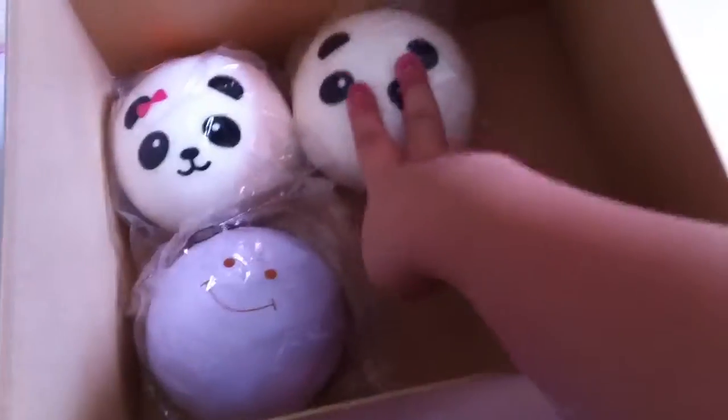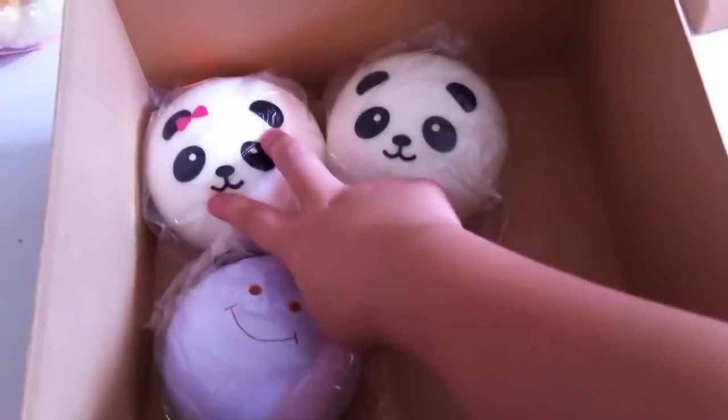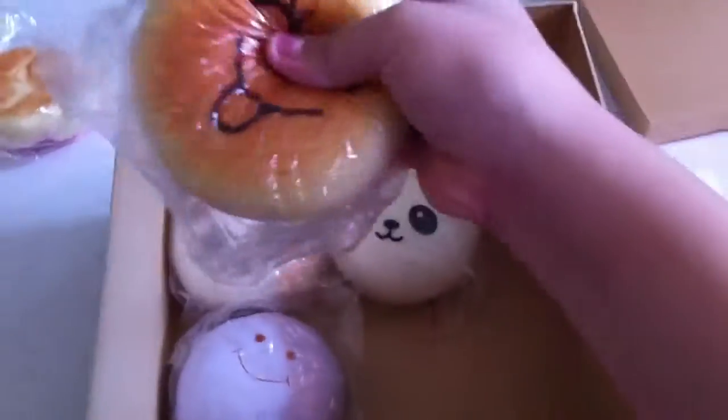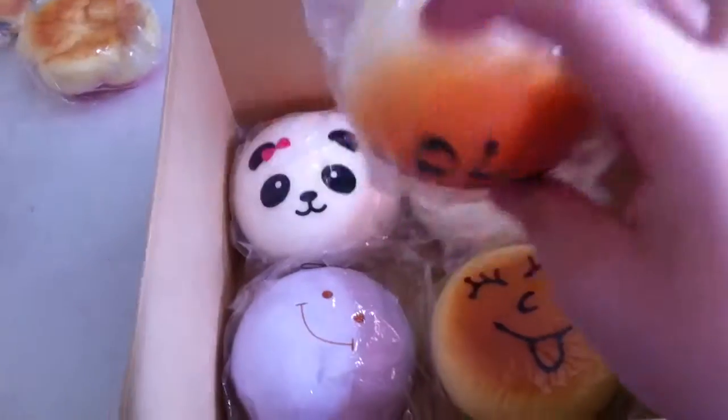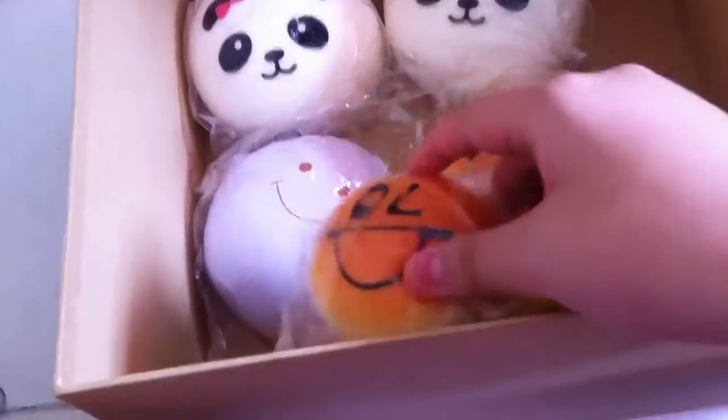This one was from downtown, this also was from downtown, and this is also from downtown. This big smiley face hamburger I bought from Bodok. And I got this bread — I've forgotten where I bought it from, probably from Bodok.